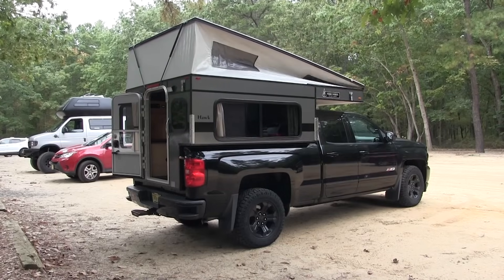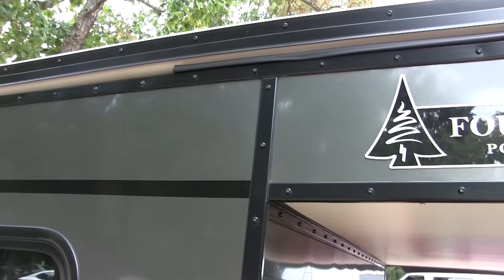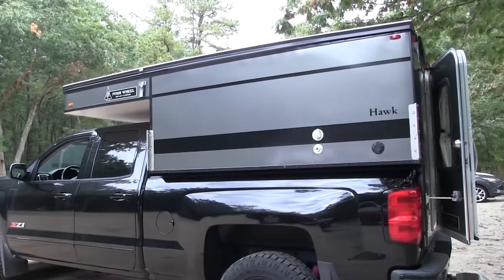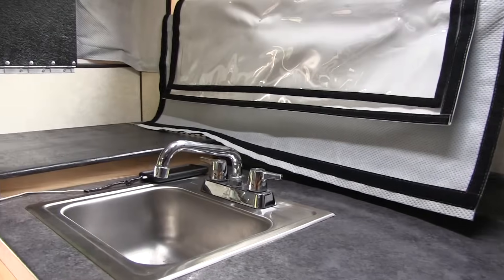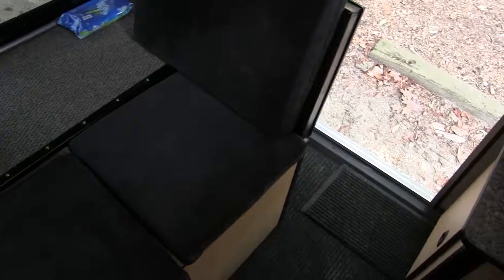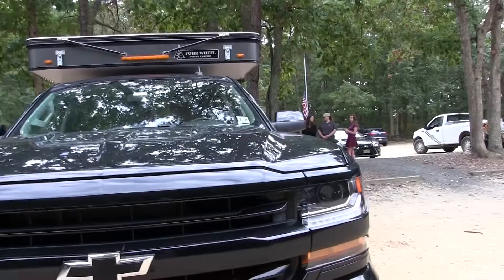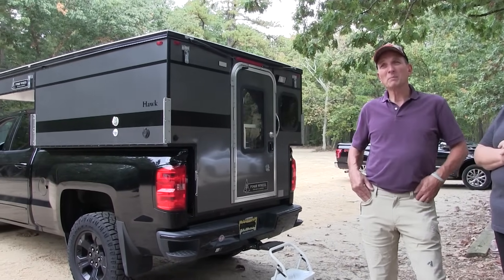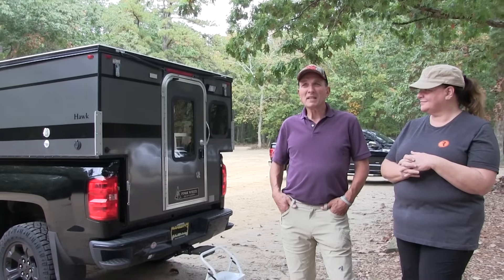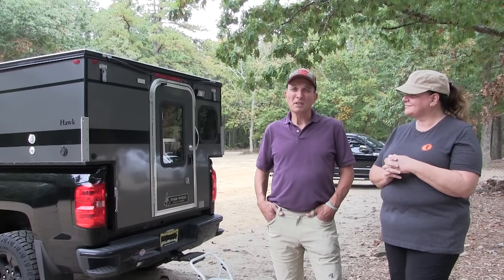We're excited to give this tour today. We used to drive a travel trailer, but then we felt the need to change because we wanted the mobility and the freedom to travel across different highways, go off-road, and not worry about clearances. So we decided to sell the travel trailer and we bought this from a company from California called Four Wheel Camper.